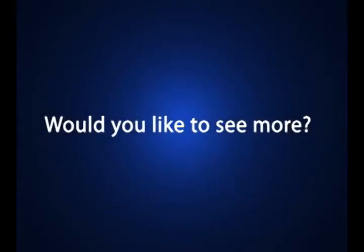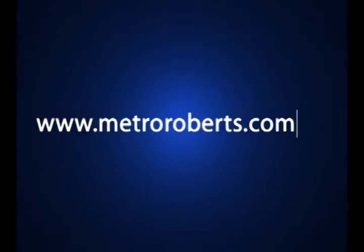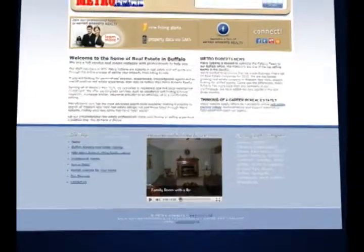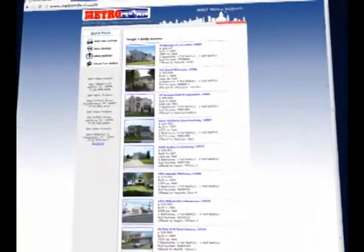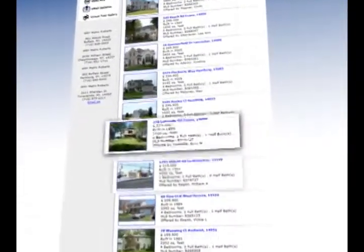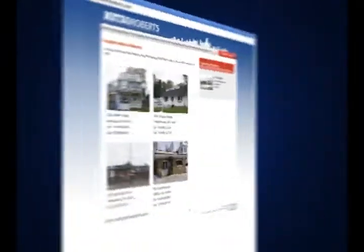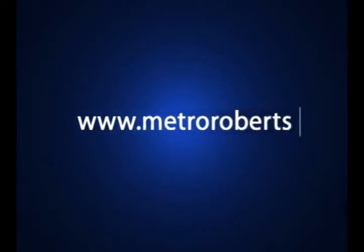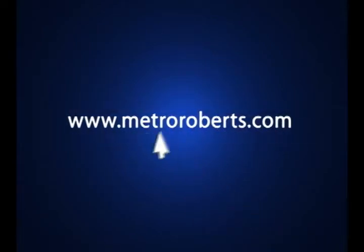Do you like to see more? Visit our website at www.MetroRoberts.com, where you can view a streaming version of this show 24-7, find the latest real estate news, or search for other spectacular homes in the surrounding area. With four offices, we serve all of western New York, and our experienced and knowledgeable agents are willing to give you the personalized attention you deserve. At MetroRoberts.com, your dream home is just a click away.